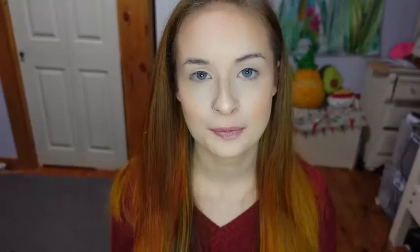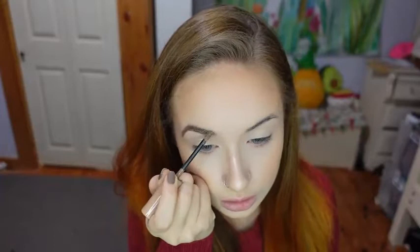For my brows, I'll be using the Maybelline Tattoo Studio.